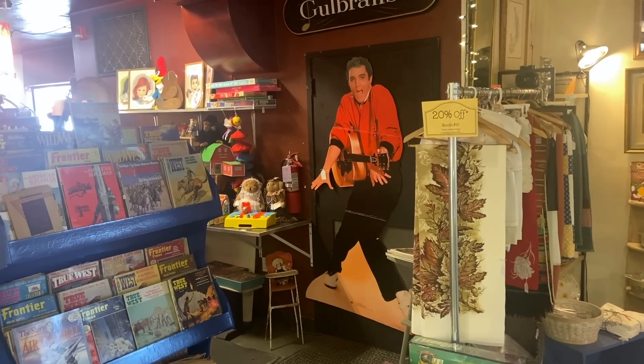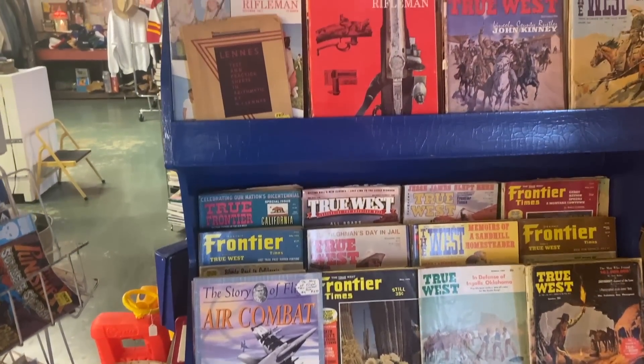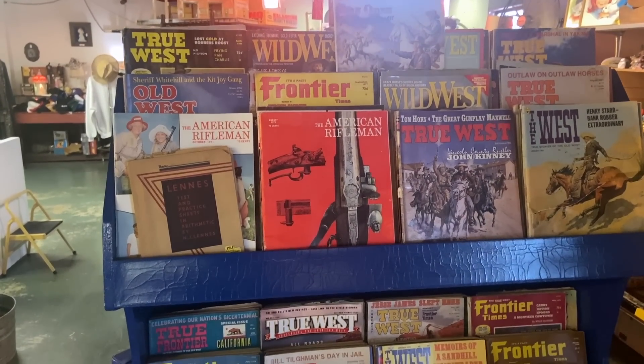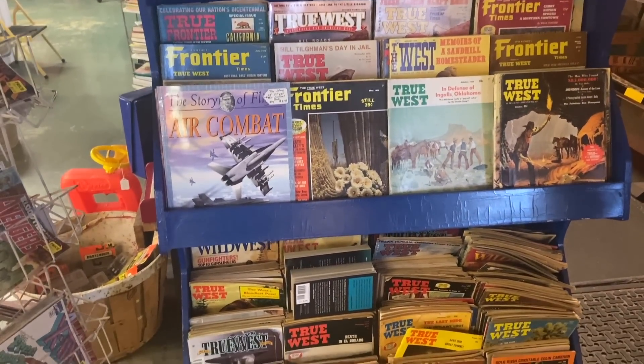Elvis looks like he saw a mouse. We are out west, and old magazines about the west — Frontier Times, True West — all of these have been collectible for years. Some of the people who did the cover art lived in eastern Washington, Idaho, and Montana, so there's a lot of collectors around here for these things.